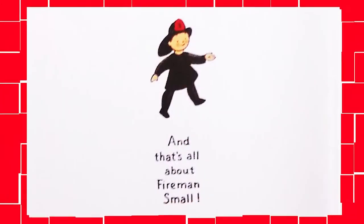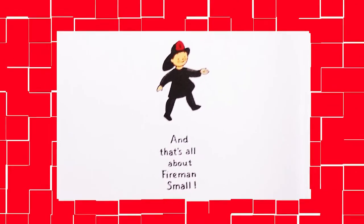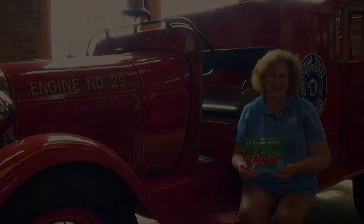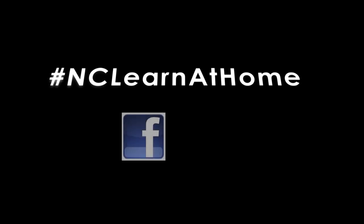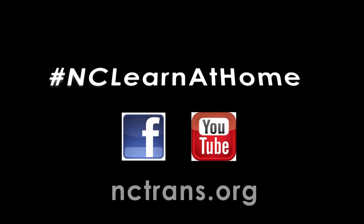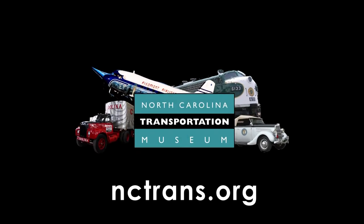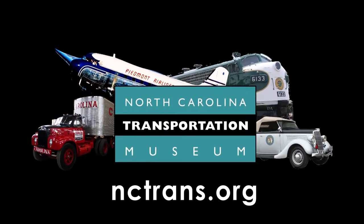And that's all about Fireman Small. Thanks for joining us for Storytime. See you next week. Continue to learn at home with other great videos from the North Carolina Transportation Museum on Facebook, YouTube, and nctrans.org. The North Carolina Transportation Museum in Spencer is the museum that moves you.